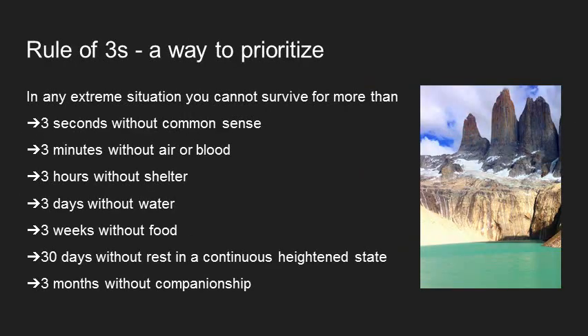One way to prioritize is to think about the things you can't live without. There's the Rule of Threes, which gives you a way to prioritize. In any extreme situation, you can't survive for more than three seconds without common sense, three minutes without air or blood, three hours without shelter, three days without water, three weeks without food, 30 days without rest in a continuous heightened state, and three months without companionship. This helps you think about what's most important: you need to control bleeding and get air to patients quickly, keep patients warm and dry, and have a way to make potable water — more than you need extra Snickers bars, however delicious they might be.